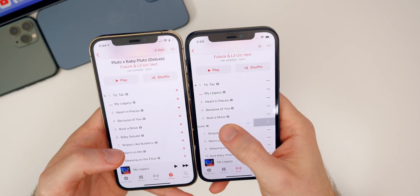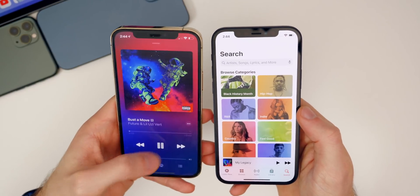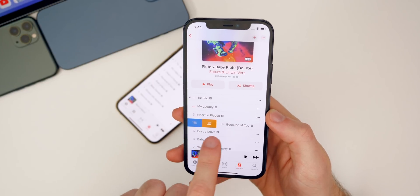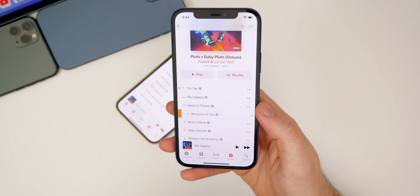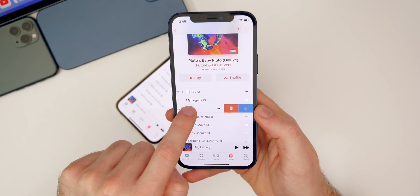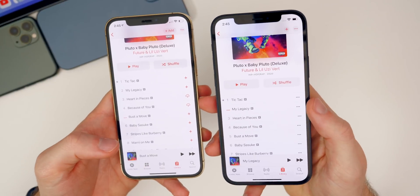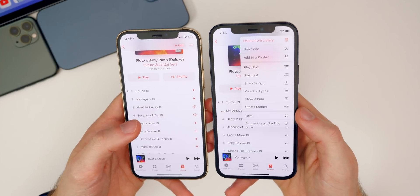Inside an album or playlist, anywhere in the Music app, you now have swipe gestures — similar to what we have in the Podcasts app. On beta one you couldn't swipe anything, but on beta two you can swipe right to add a song to the library, or swipe left to get options like 'Play Next' or 'Play Last.' You can swipe partially or all the way over to perform different actions. The three dots on the side now bring up a pop-up menu, which wasn't available in beta one or any previous version of iOS.